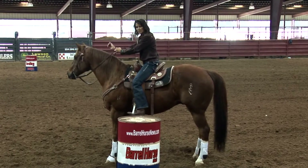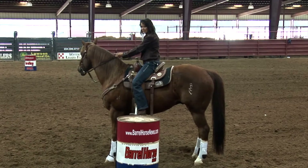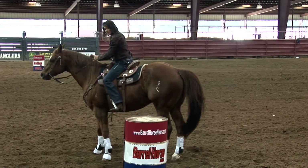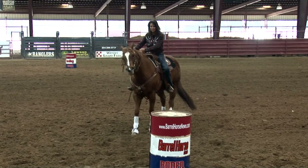Straighten your horse back out. And if that means bringing your outside hand up and your outside rein, using a little outside foot, that would be great. And keep your position coming into the barrel to make sure that your horse has an ample amount of room.